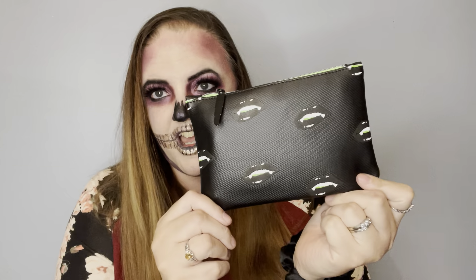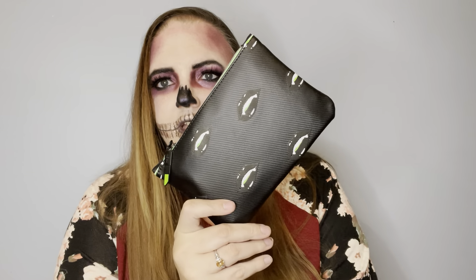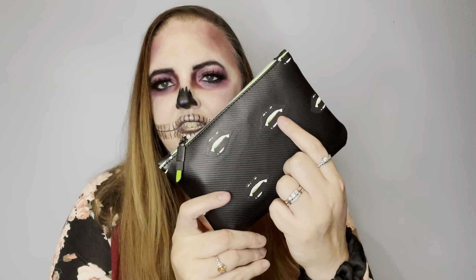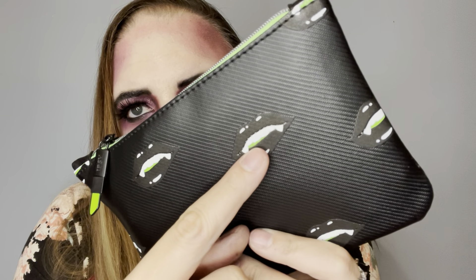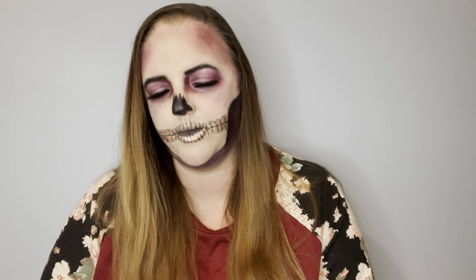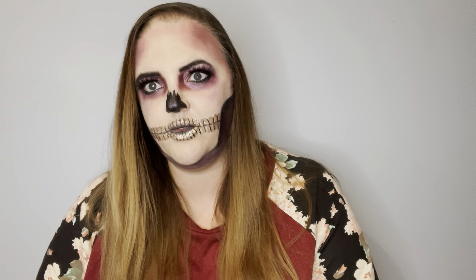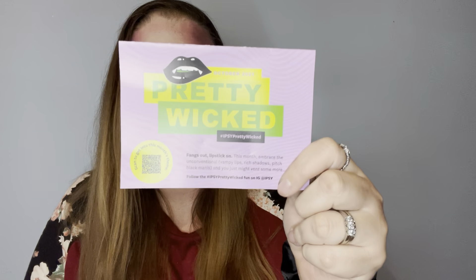It is the Halloween one. I think it's vampire teeth, and they have like a hint of that green in their mouth — if you can see that. So let's look into this more, let's see what items we get. Here's the paper coming out first. It's called Pretty Wicked — that is the theme.